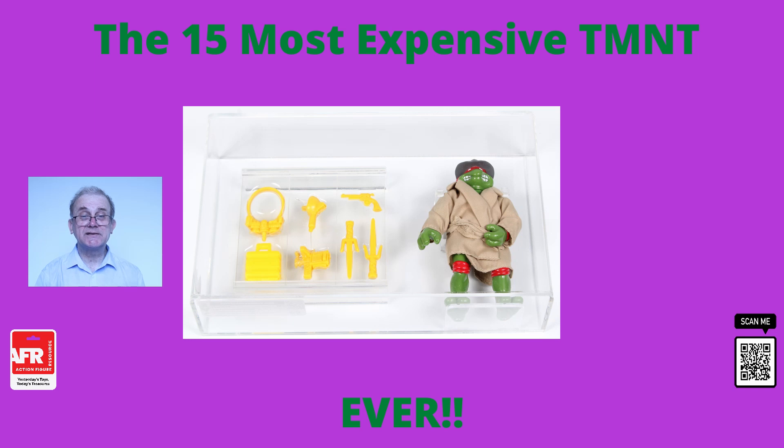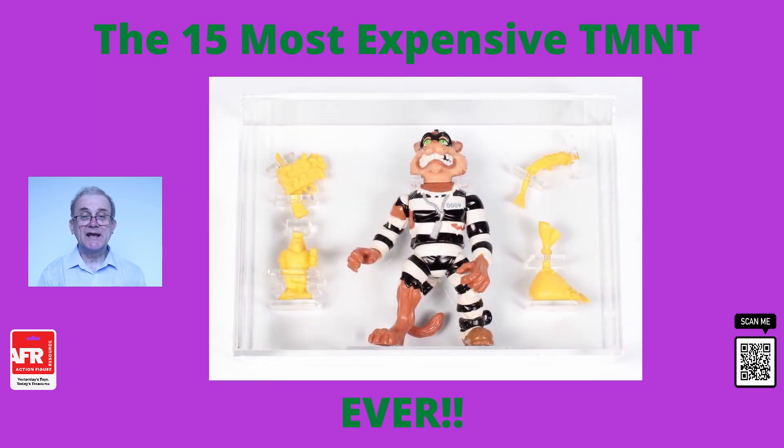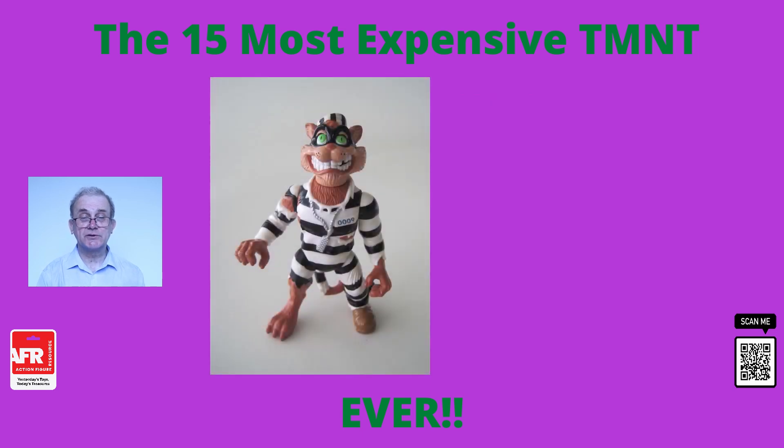So if you have any of these figures in your basement or loft, it may be an idea to dig them out and make sure they're well protected and taken care of. At number three is the Teenage Mutant Ninja Turtles Scratch action figure. It is not just the main turtles that collectors want to get their hands on, but often the smaller characters such as Scratch as well, because these are often produced in much lower numbers and quantities. This particular listing sold for $2,500 in 2021, and this was a mint on the card version, which will definitely help it to keep its resale value in the future.